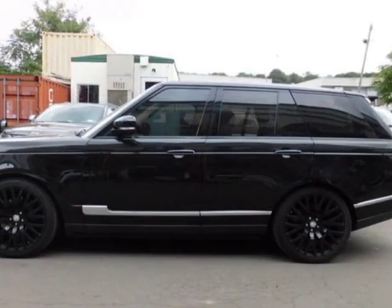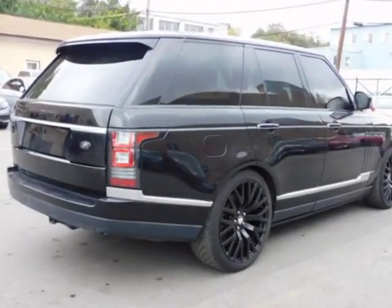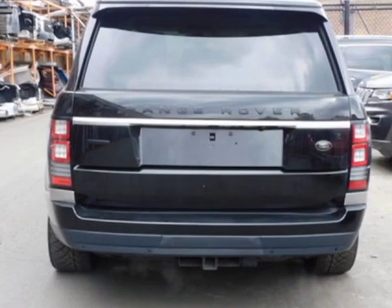This vehicle gets an estimated 13 miles per gallon in the city and an estimated 19 on the highway. This Range Rover boasts a 5.0-liter engine and has an 8-speed automatic transmission.